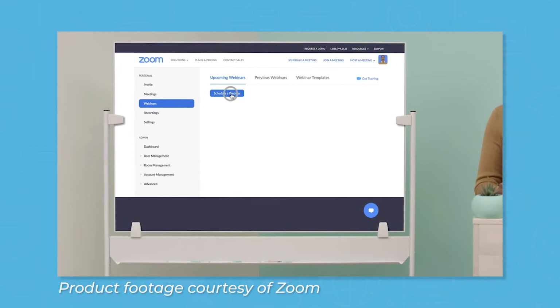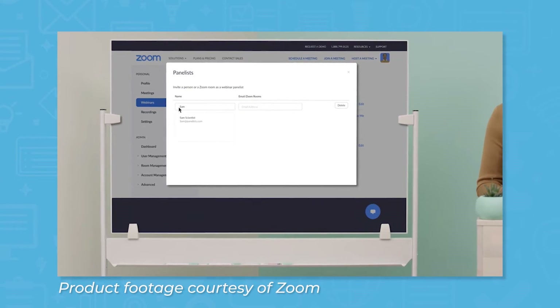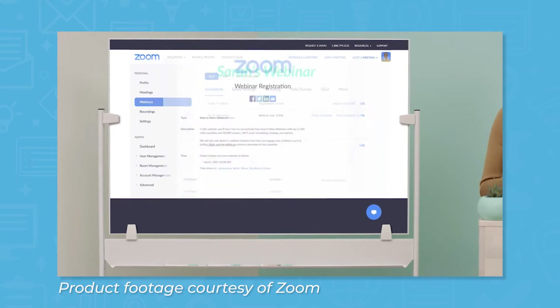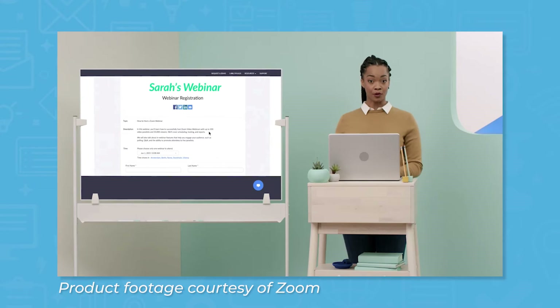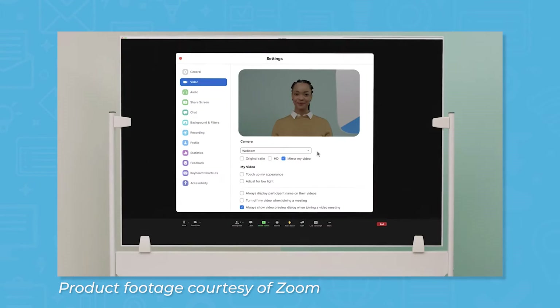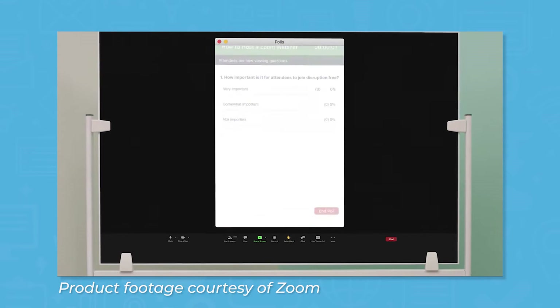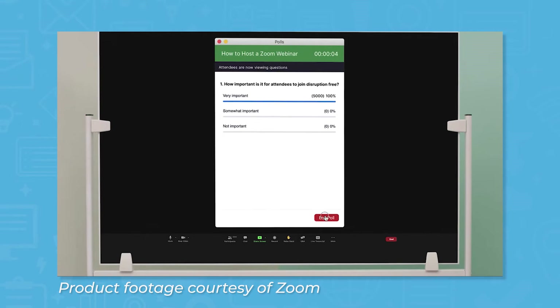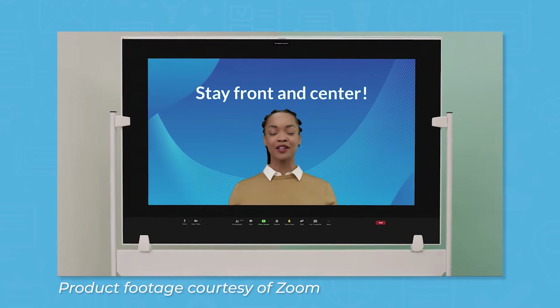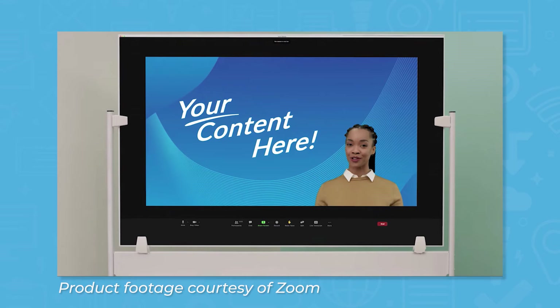You can also use Zoom to host webinars. If you're hosting a webinar as a lead generation tool, you can require attendees to register for the event to gain access. You can designate co-hosts and panelists from the Zoom portal, and the practice session feature gives you the opportunity to check your audio and video settings before beginning. Attendees can participate in polls or ask questions using the Q&A feature. Webinar hosts can share presentation slides by sharing their screen or by sharing the presentation as their background, with the host's video appearing superimposed over the slides.